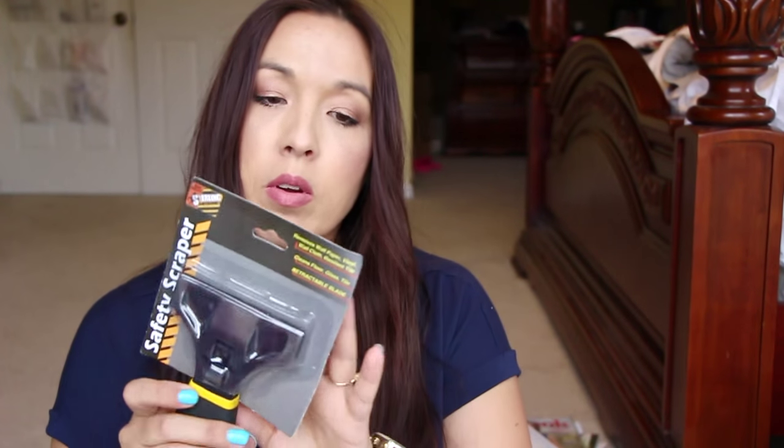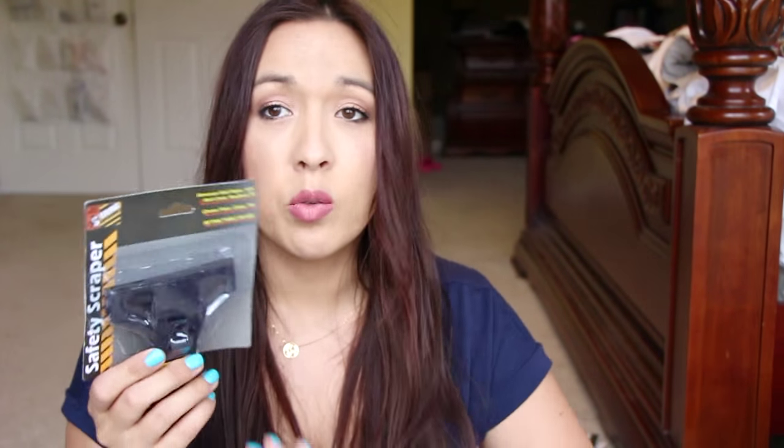I got a safety scraper — I thought it only came with the handle but there is a blade in there. I got this because I have a flat top stove and I figured I can use it to clean off all the gunk. That's a good one. I honestly have no idea where I got half this stuff from this week.